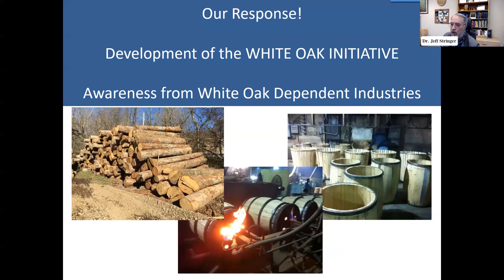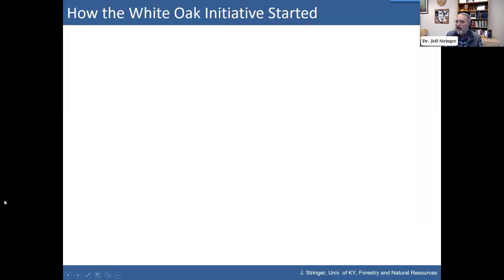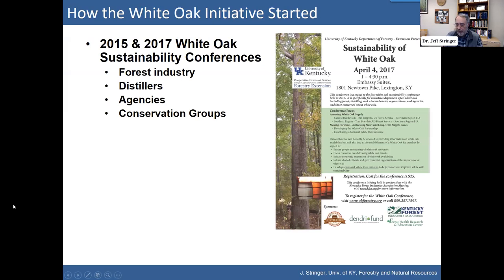So knowing all this biology and land use going on, what's our response? We developed what's called the White Oak Initiative. This region-wide interest in white oak was really driven by the awareness of white oak-dependent industries about what's happening with their supply. University of Kentucky Forestry Extension ran two sustainability conferences — one in 2015 and one in 2017 — one-day events on white oak sustainability.